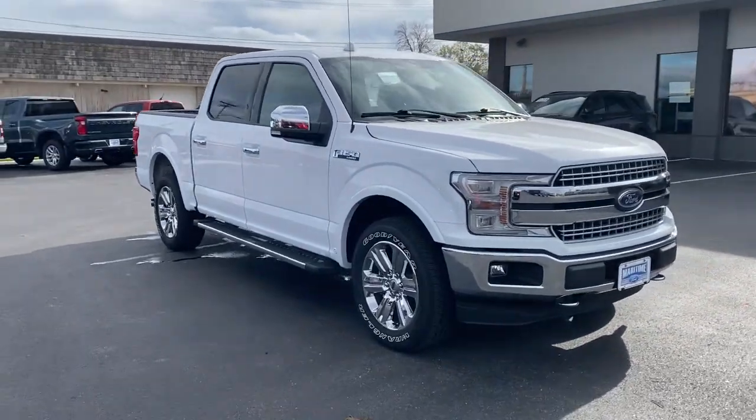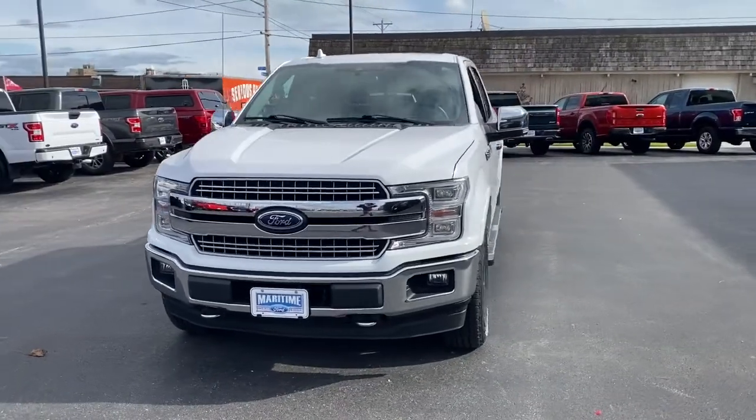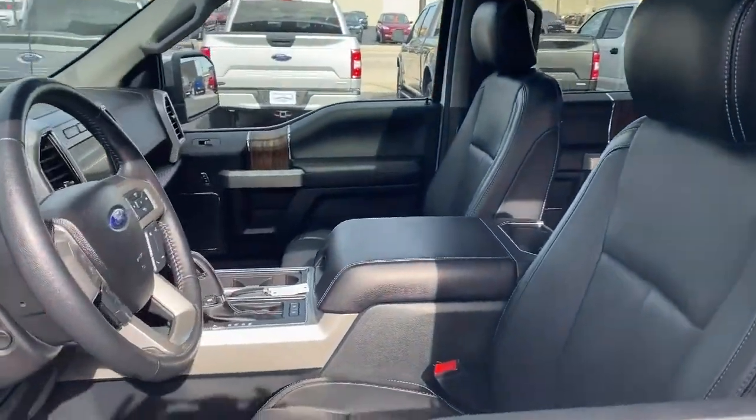Your next car could be the 2018 Ford F-150. With less than 40,000 miles on the odometer, this vehicle stands out from the rest. Take a closer look at this full-size F-150.